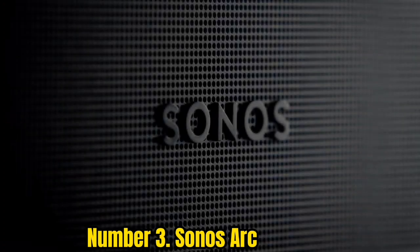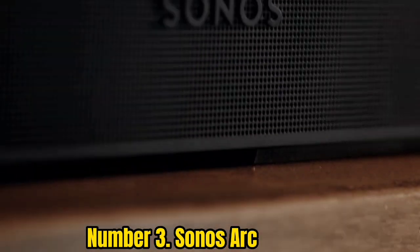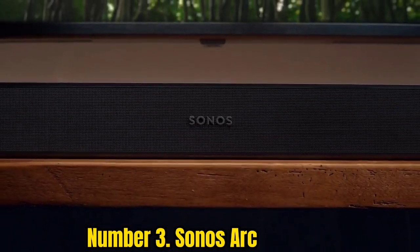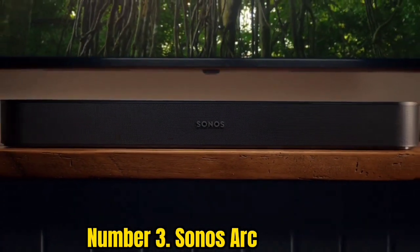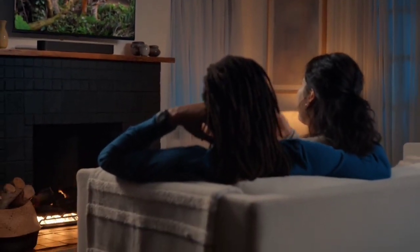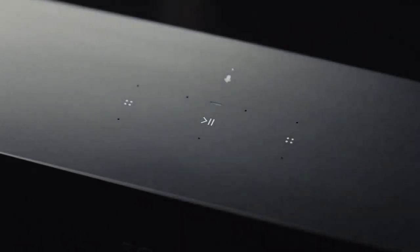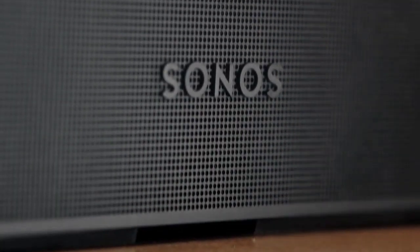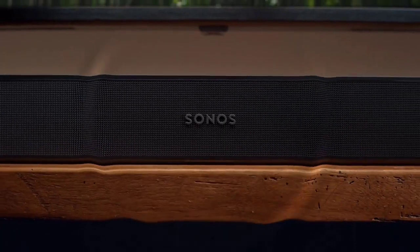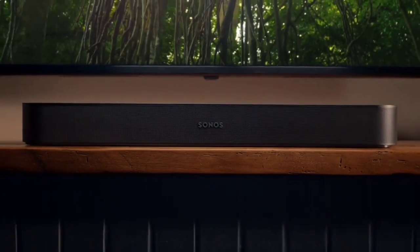Number 3: Sonos Arc. Soundbars for TV aren't new territory for Sonos, but the 2022 What Hi-Fi Award-winning Arc is the only soundbar from the brand to deliver Dolby Atmos with vertical speakers. It sits above the Beam Gen 2 in terms of pricing and is suited to 55-inch TVs and above, with optional wall-mounting fixings available. There are touch-sensitive play/pause and volume controls on the bar, with an LED that indicates status and when you're talking to the built-in Google Assistant or Amazon Alexa. Connectivity includes AirPlay 2, Ethernet, and eARC for Dolby Atmos from compatible TVs.